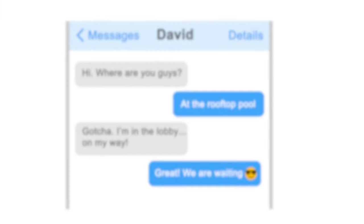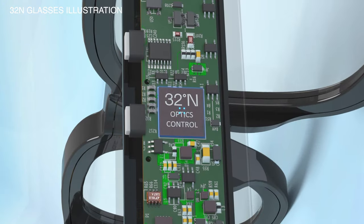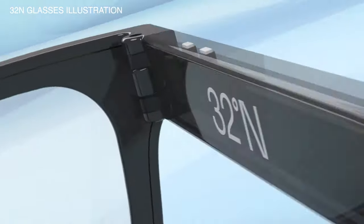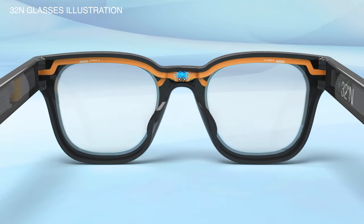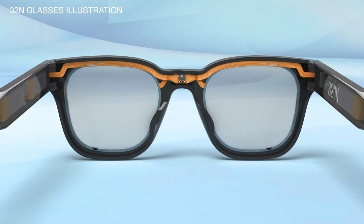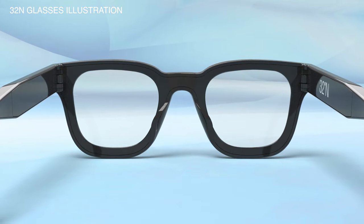When you swipe, you activate the tiny processor that's embedded in your glasses' temple. The processor calculates the lens data for your personal magnification and sends that data to the dynamic lenses. Millions of tiny pixels inside the lens change their electrical state according to the new data to form the desired magnification.